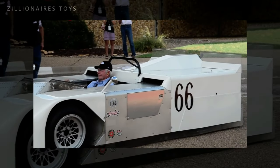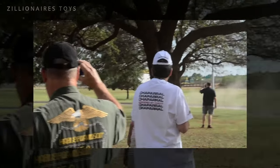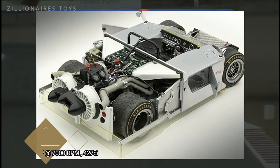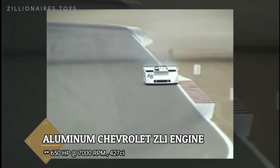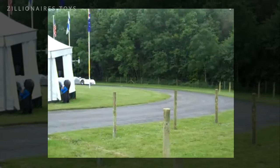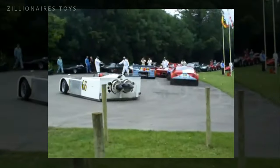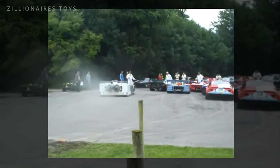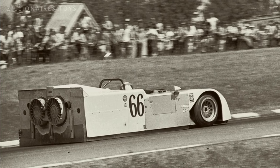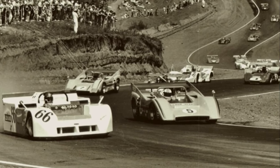The 2J was the final iteration of Chaparral's successful race cars. It featured a snowmobile engine that powered a pair of fans, which created downforce by sucking air from underneath the car without increasing drag. A 7.6-liter engine producing approximately 680 horsepower compensated for the additional weight of this complex setup. Dubbed the sucker car, the 2J required extensive fine-tuning to function as intended. During the 1970 season, race authorities received numerous complaints about the vehicle and ultimately banned it, citing its use of a movable aerodynamic device.